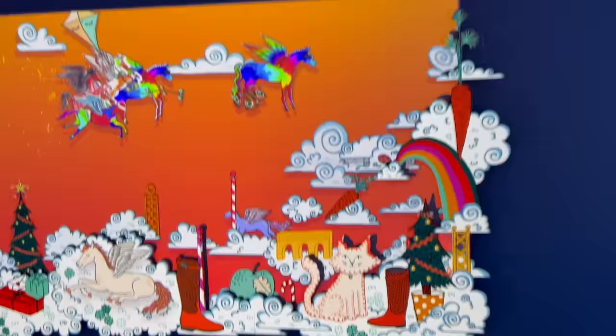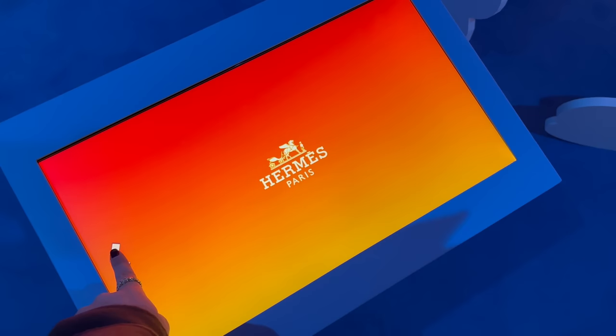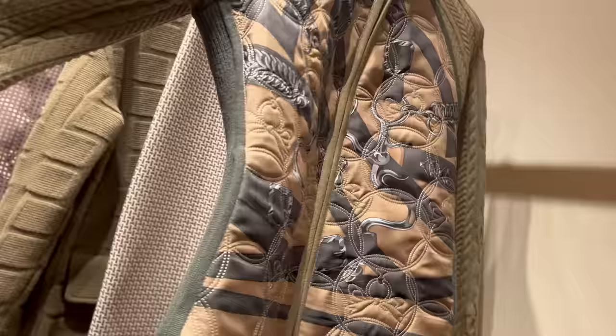I'm definitely taking a picture here — wow, this is so magical! They have this huge screen with Pegase horses. Oh, you can paint your own Pegase! This is so beautiful, I love the space.